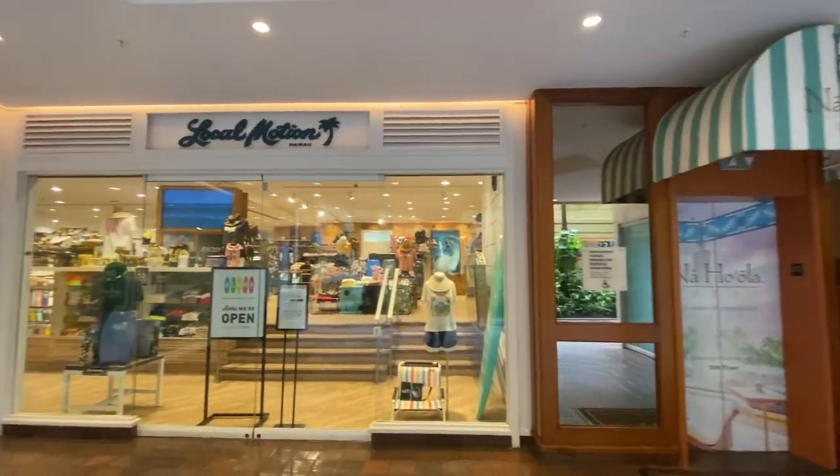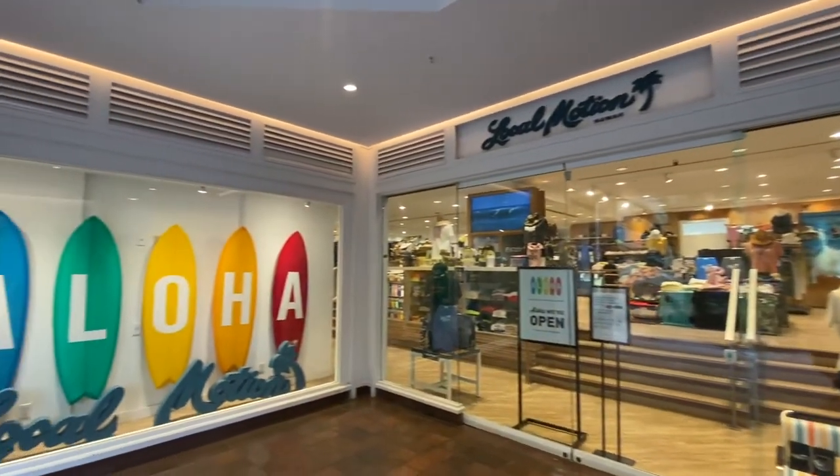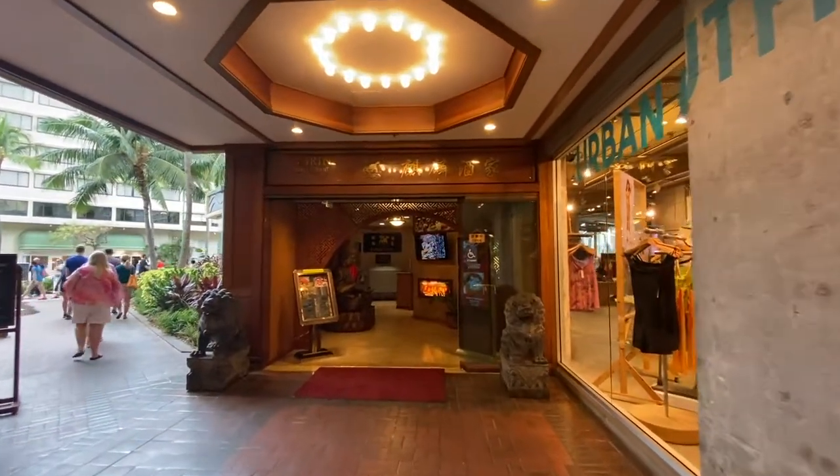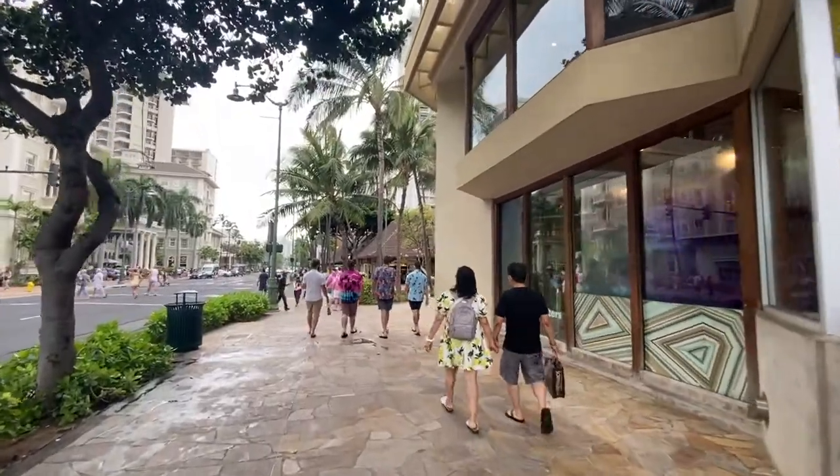Overall, we enjoyed our stay at the Hyatt Regency Waikiki Resort. The room was okay, but the view and location made it a great option for a Waikiki stay.